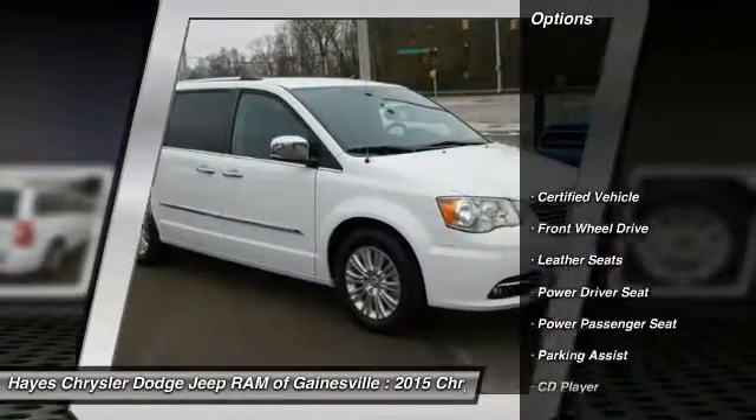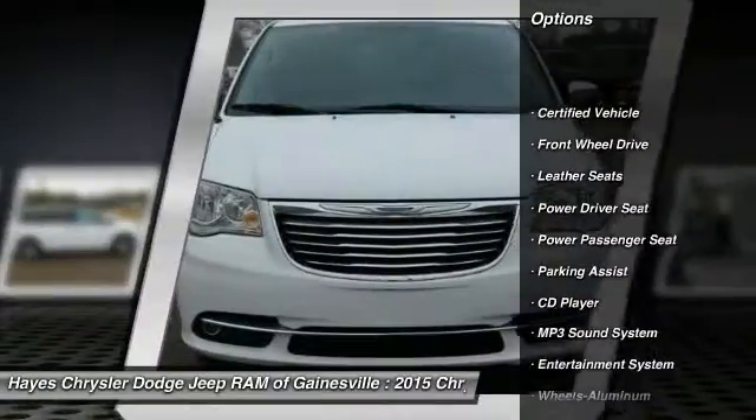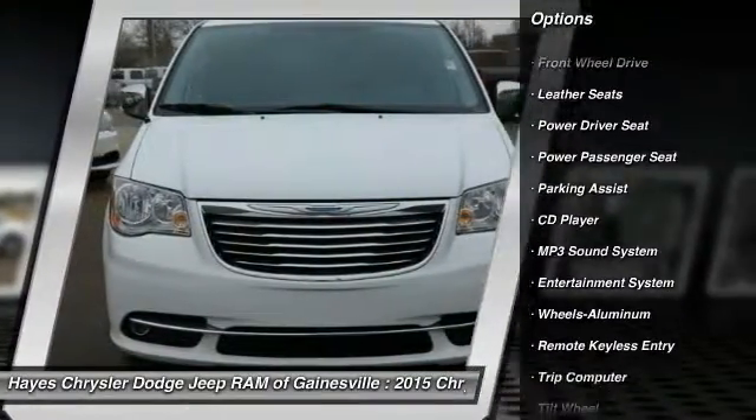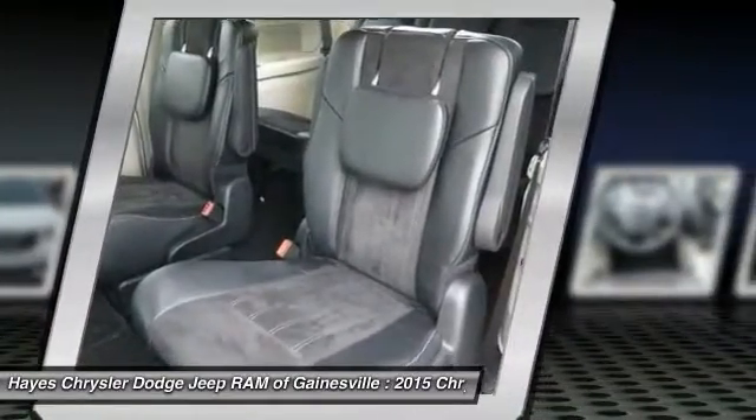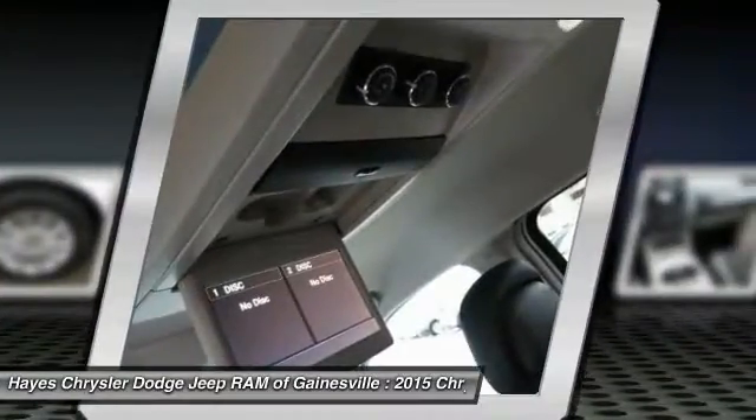Quad Seating, Power Passenger Seat, Anti-Lock Braking System, Traction Control, Air Conditioning, Home Link, Garage Door Opener, Power Steering, Aluminum Wheels, Cruise Control, Rear Defrost.